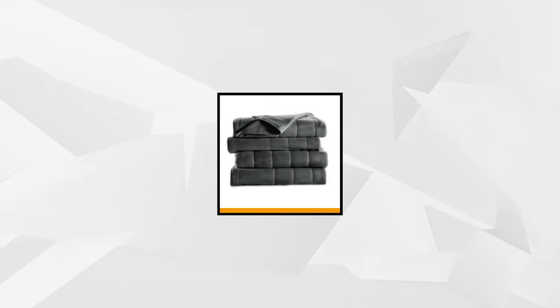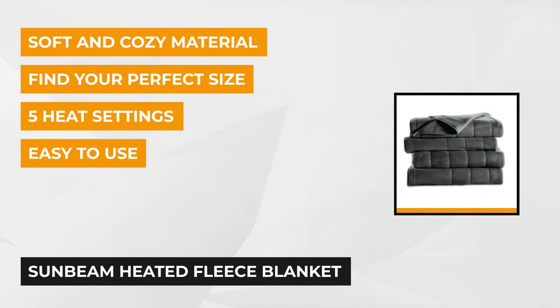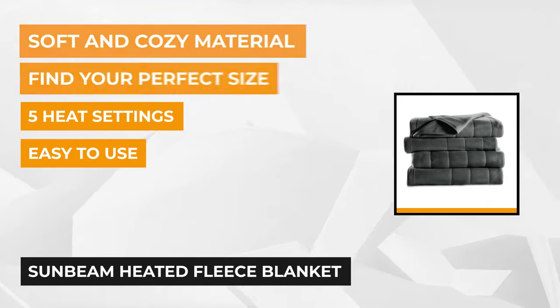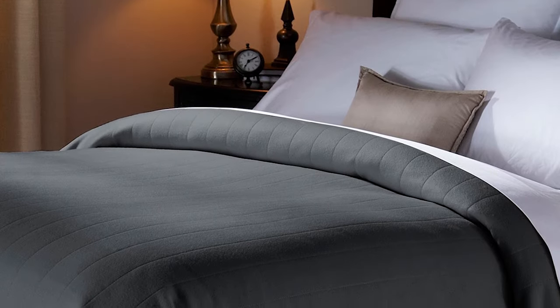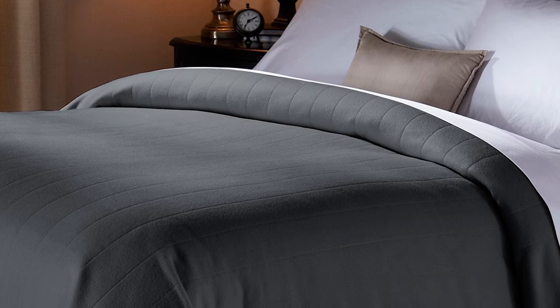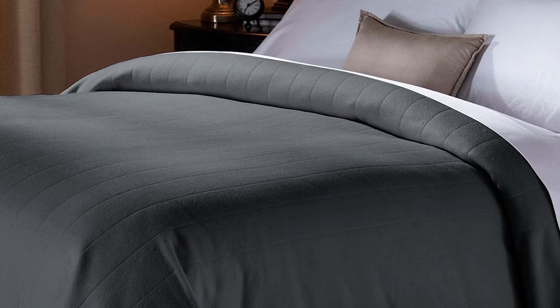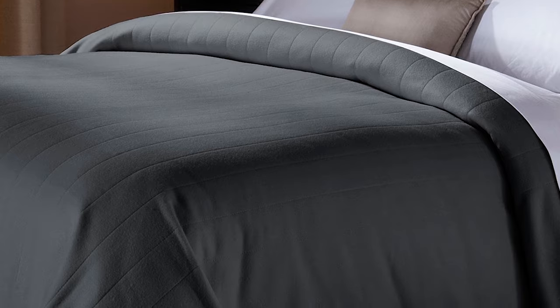Our fourth item is the Sunbeam Heated Fleece Blanket. Like their other electric blankets, it uses Thermafine technology that intelligently senses temperature changes around your room and body to auto-adjust and balance both without compromising your comfort. This mechanism also helps cut costs on your power bills. It's equipped with an auto shutoff system after 10 hours of use, and you and your partner can personalize your desired temperatures with two individual controllers.